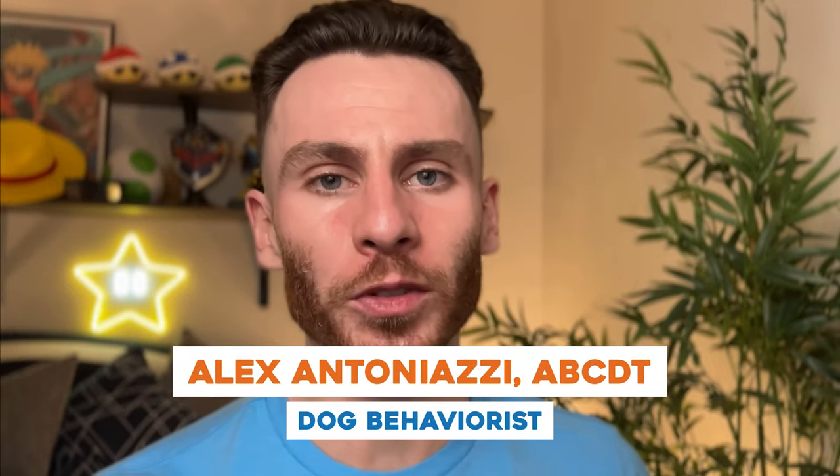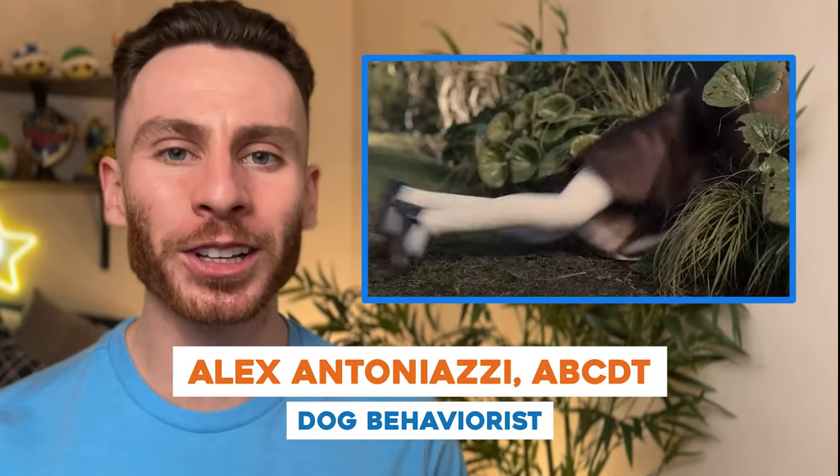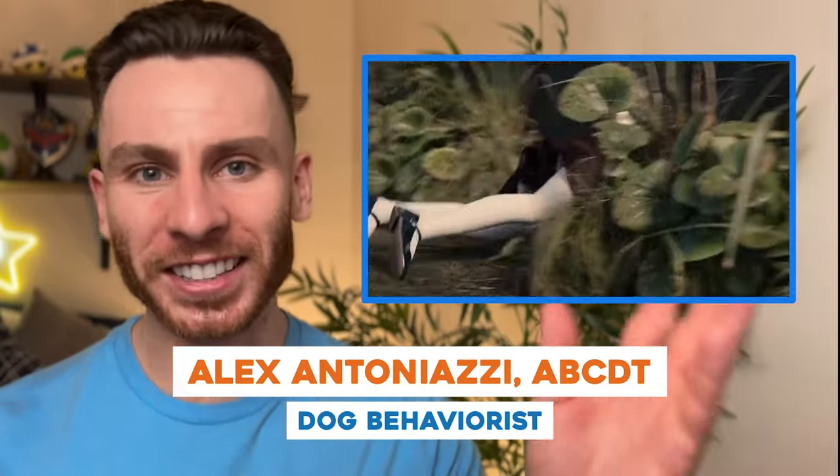Today we're checking out dog bite scenes from movies and breaking down what's actually going on when you cut out the fancy editing, the scary music, and see what these dogs actually are doing. Let's get started.